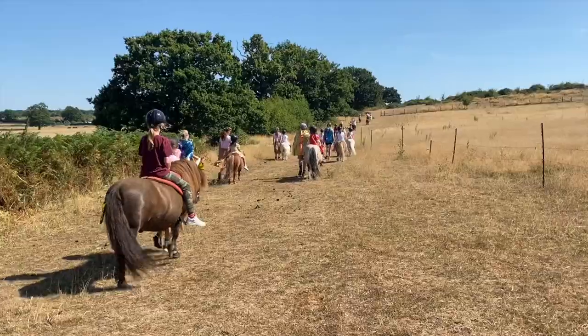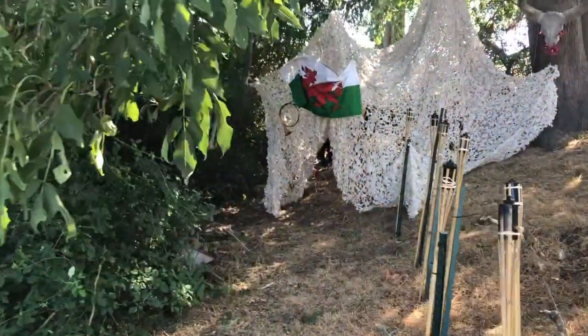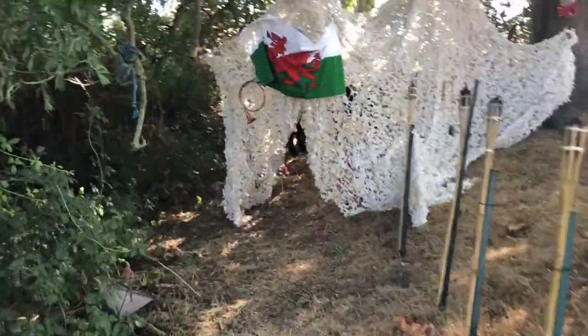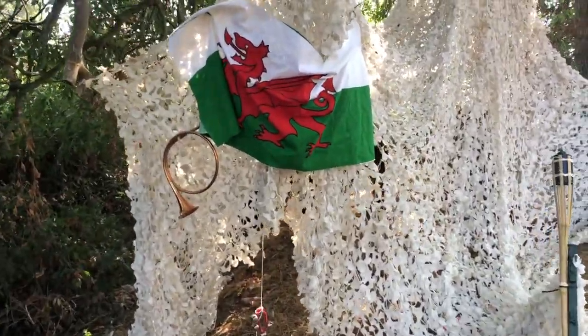This looks like the right trail. Meanwhile, hidden deep in the woods is the Dragon's Lair.